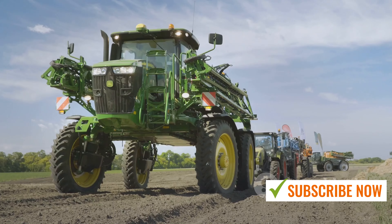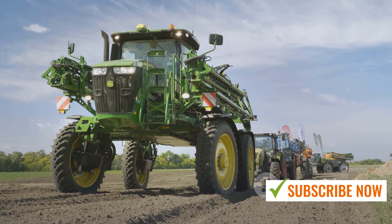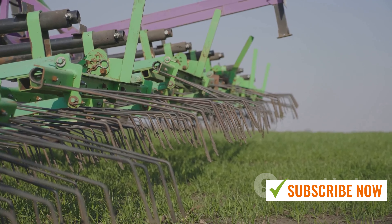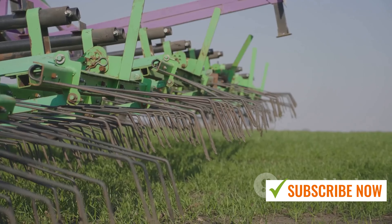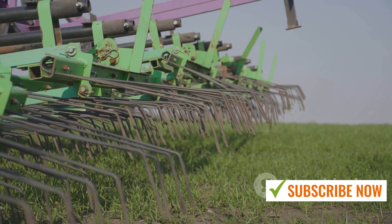Next, we move on to seeding. Traditionally, this was done by hand — a slow and laborious process. But now, thanks to precision seeders, we can plant thousands of seeds in a matter of minutes. These machines distribute the seeds evenly across the field, ensuring each little radish has room to grow.